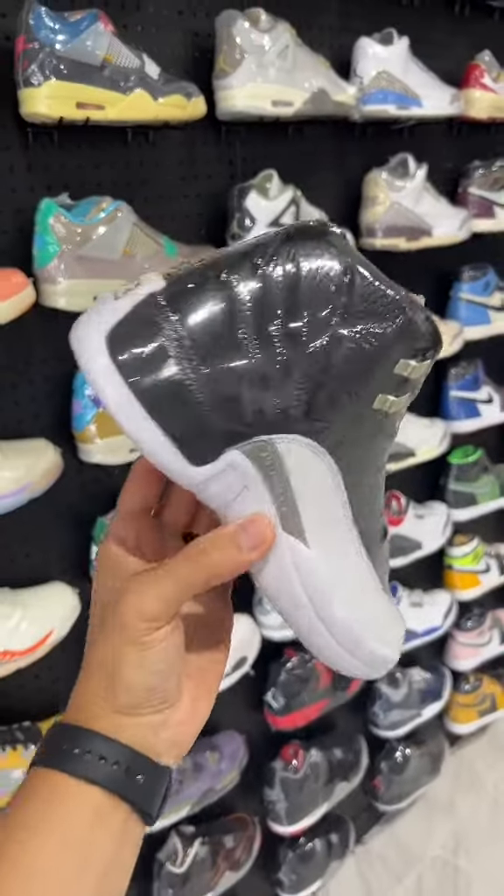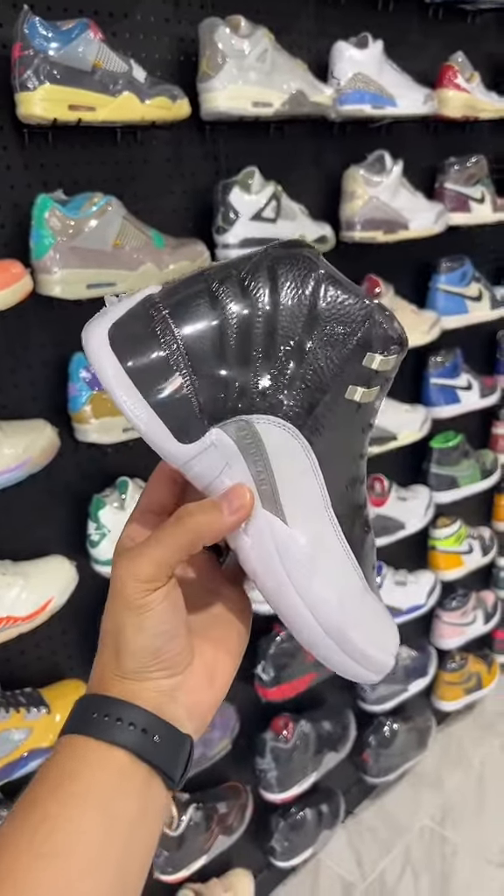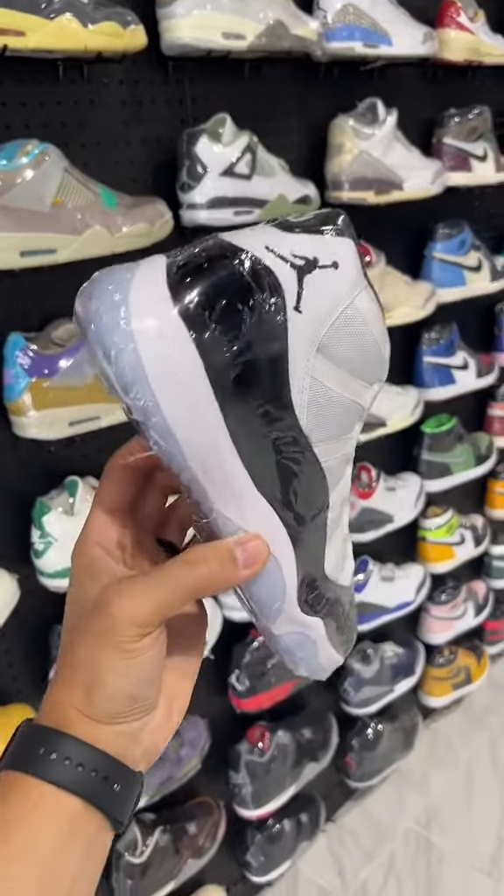Starting off hot, we got the Air Jordan 12s. These are a beautiful shoe. Actually, the new era of Jordan 12s they're not too comfortable, but the OGs — all my OG heads out there, y'all know the Jordan 12s used to be extremely comfortable.